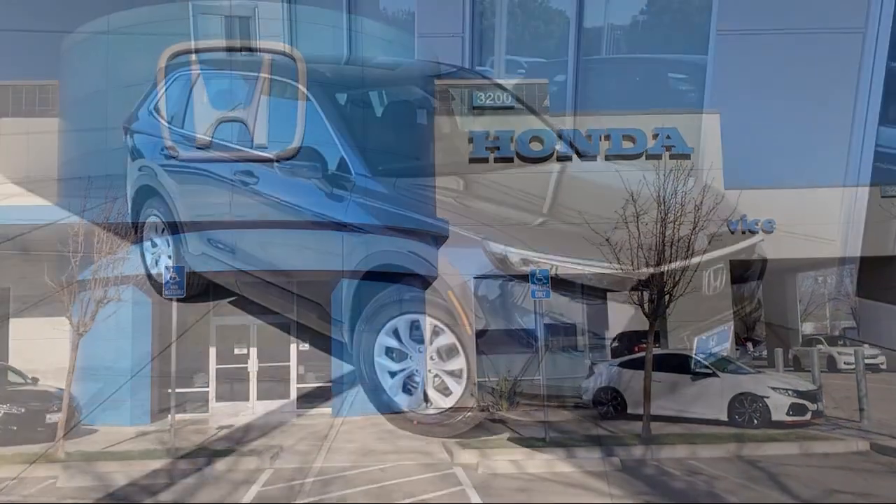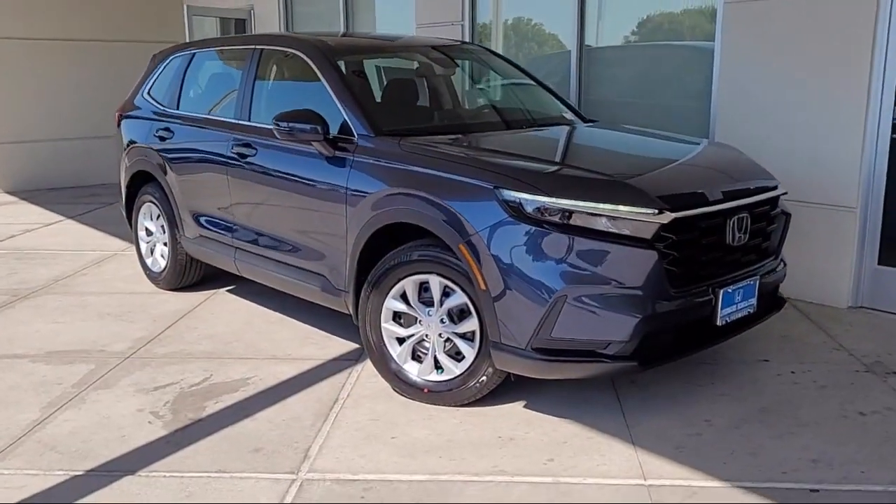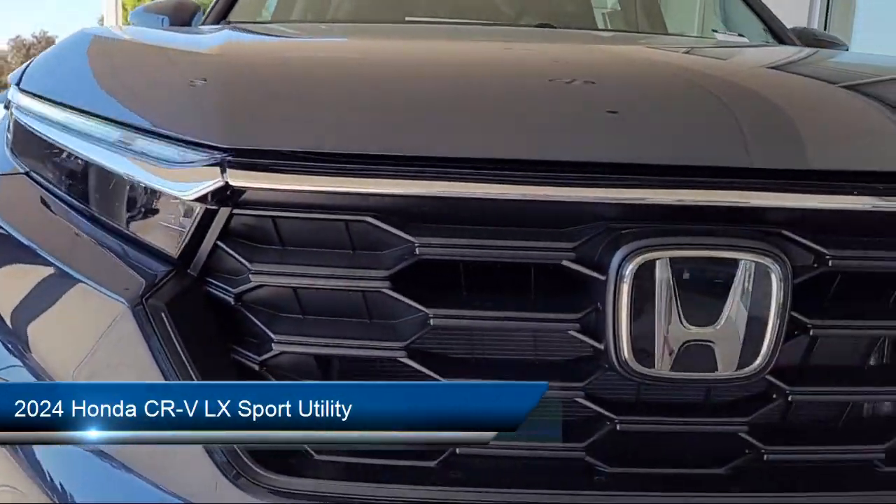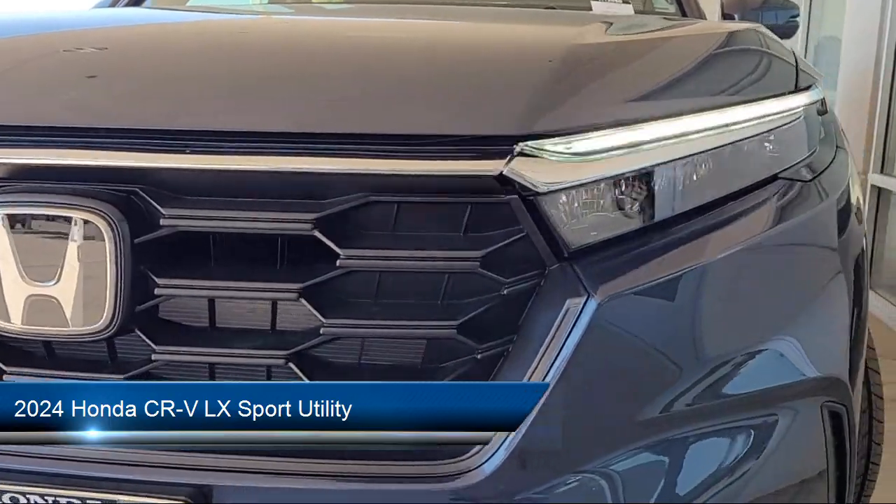Welcome to Livermore Honda, and here's a look at one of our great vehicles for sale. It comes equipped with Keyless Entry, Rear View Camera, and Apple CarPlay and Android Auto.